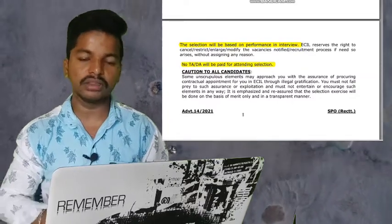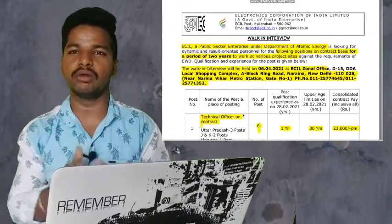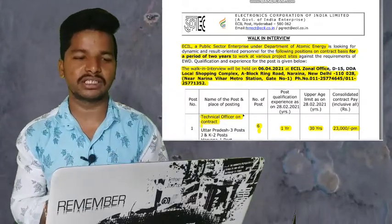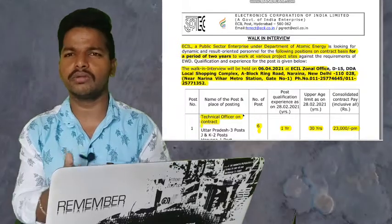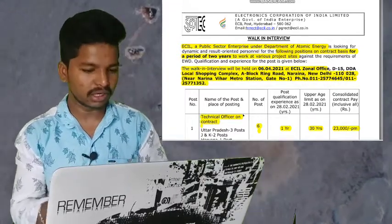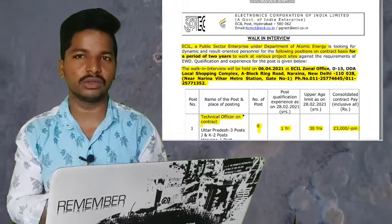To summarize, candidates with ECE, EEE, or Instrumentation Engineering and one year of post-qualification experience are eligible. This is a contract period of two years, which may or may not be extended. The post-qualification experience and contract period details are mentioned in the notification.